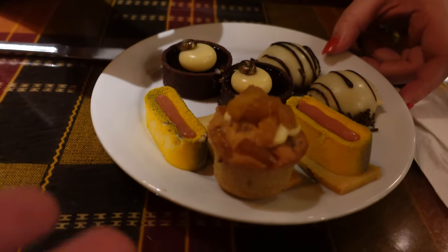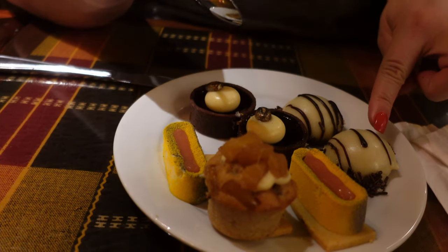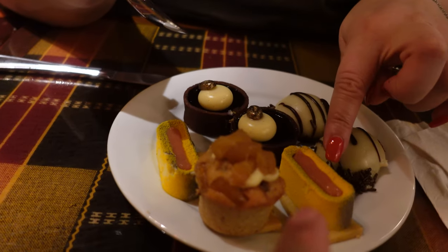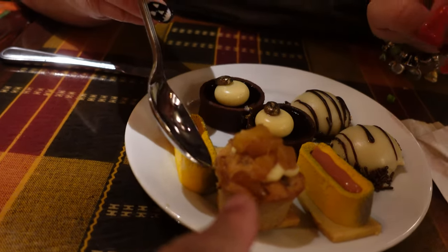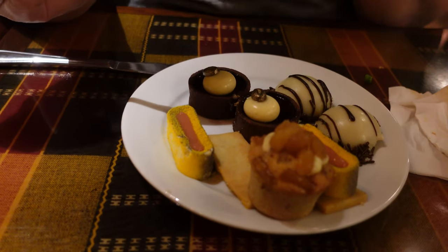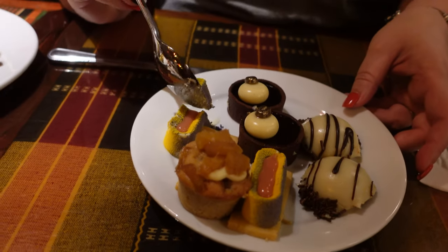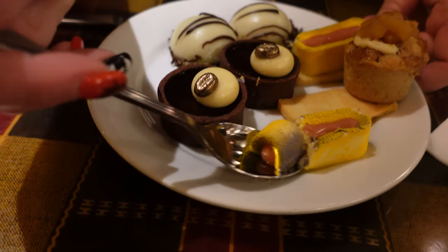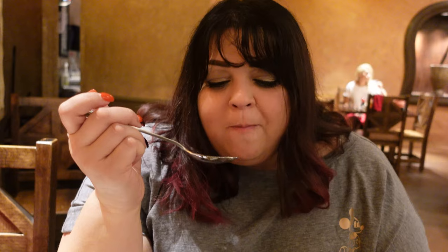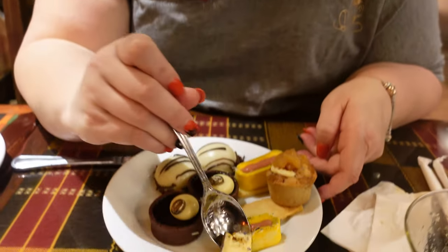Time for dessert! We have an assortment to share: the famous zebra dome, the chocolate mousse dome, the passion fruit dessert, and the pineapple fancier. Maggie tries the passion fruit first — it's a mousse, and oh my god, it just melts in your mouth. We both love passion fruit, so this is an excellent start.